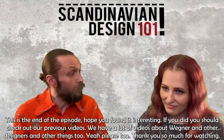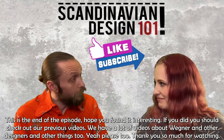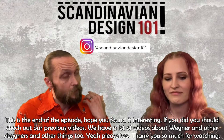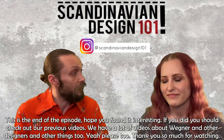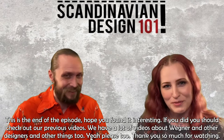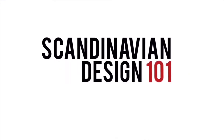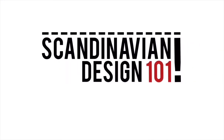And this was the end of the episode. Hope you found it interesting. If you did, you should check out our previous videos. We have a lot of videos about Wegner and other designers and a lot of other things too, so please check them out. Thank you so much for watching.